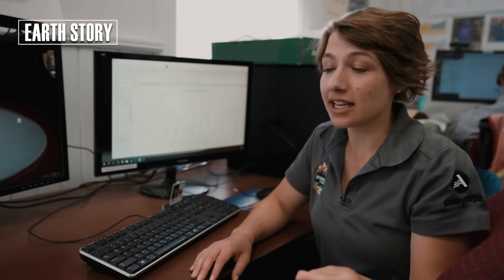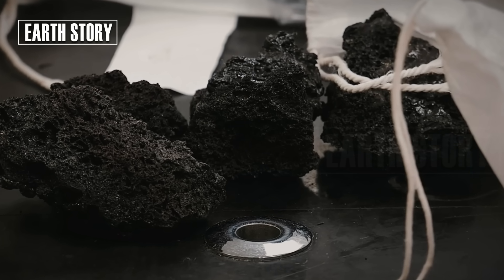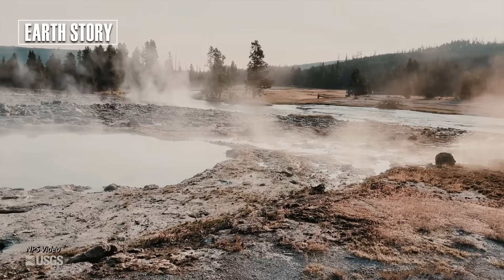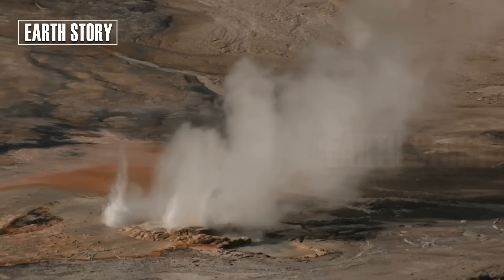They monitor a variety of parameters — earthquakes, deformation, and gas — to identify potential threats early. Yellowstone remains stable at this time. However, YVO continues to monitor for tremors, ground changes, and other indicators, because in the scientific world, vigilance is key.